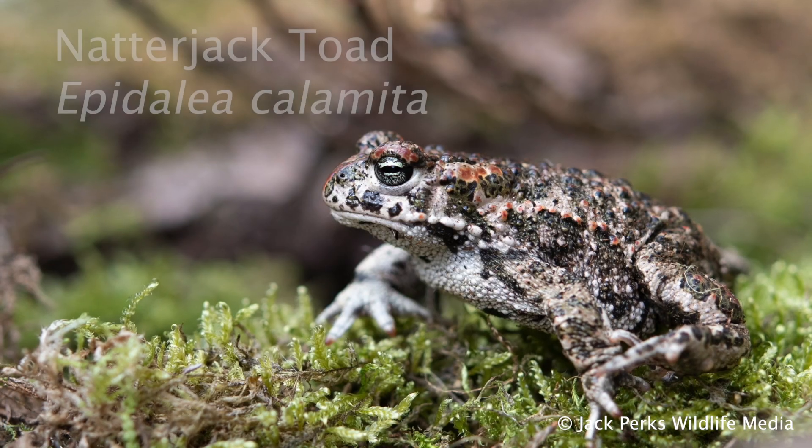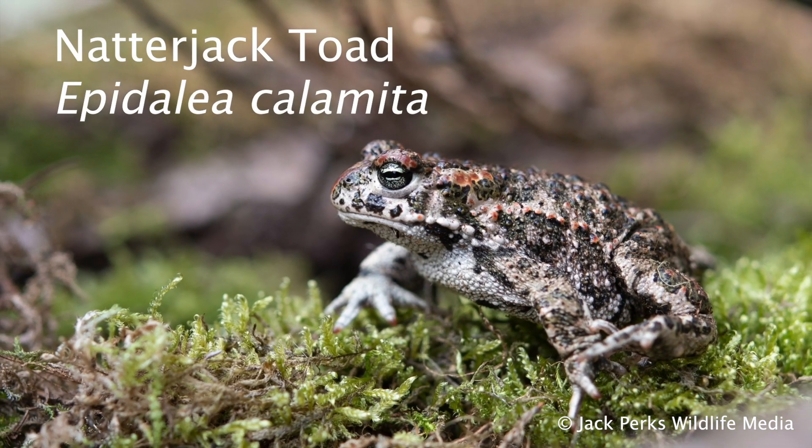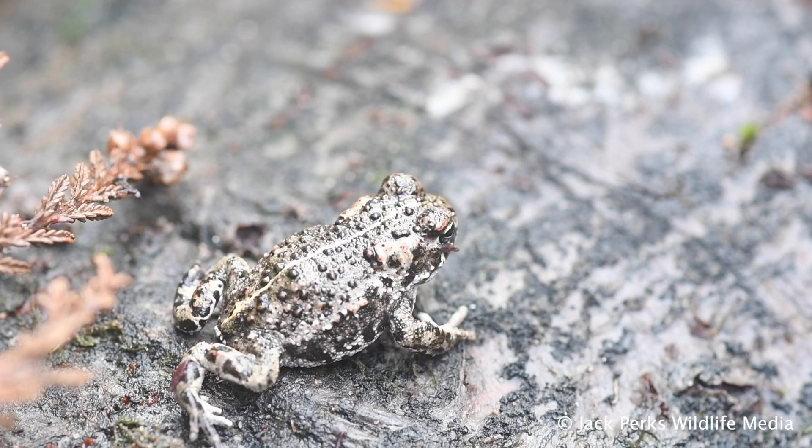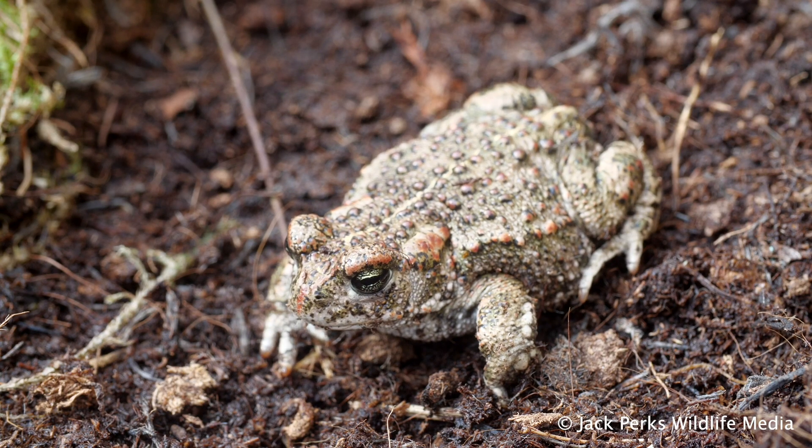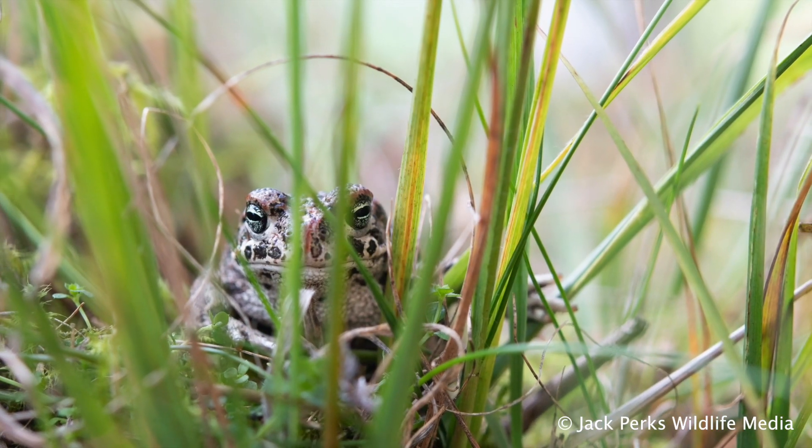The only other native toad is the rarer and smaller natterjack toad, reaching a size of around 6 centimeters. They prefer coastal dune systems and heathland, liking to bury themselves away during the day.